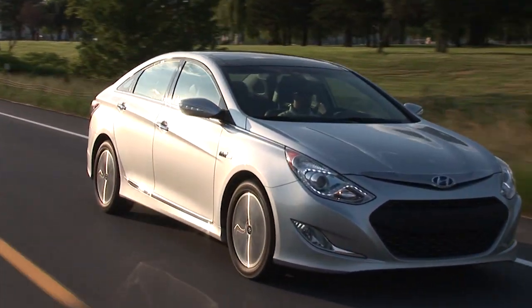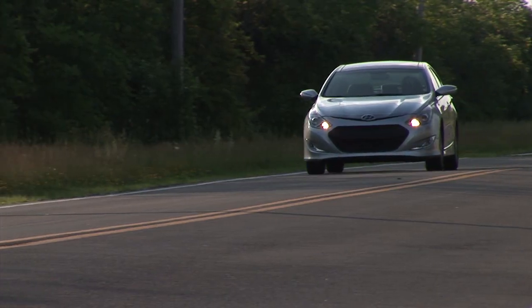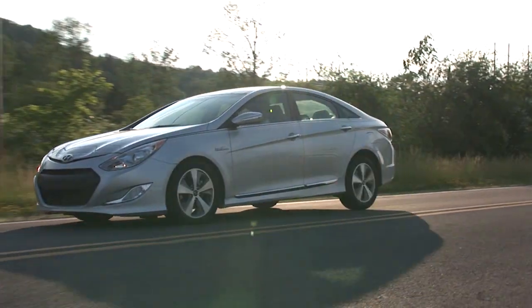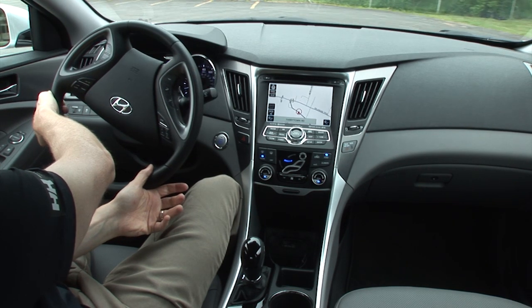Perhaps the CVT has specific merit in a hybrid that Hyundai undervalued. Brake feel, always an area of consternation with hybrids, is mediocre, and the electric steering, a Hyundai weak spot at times, is no better here.